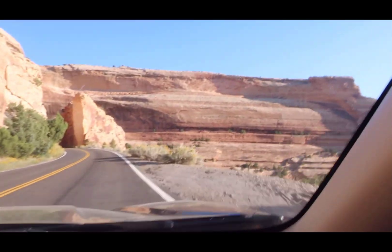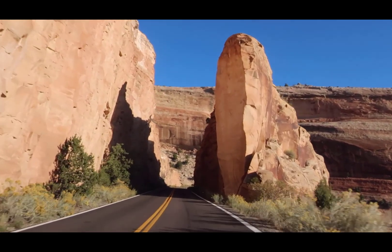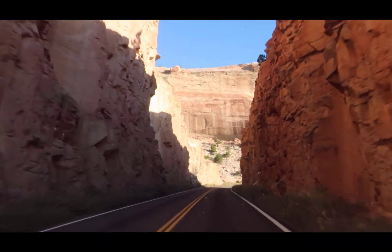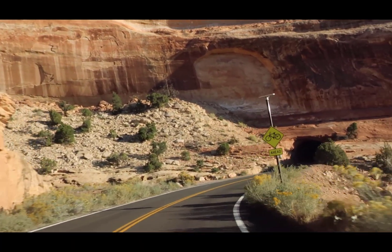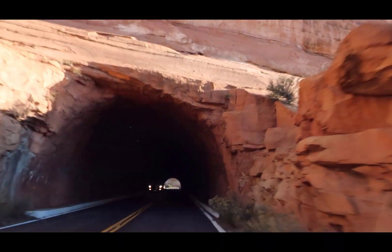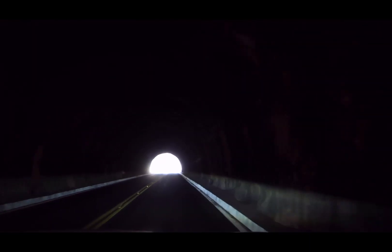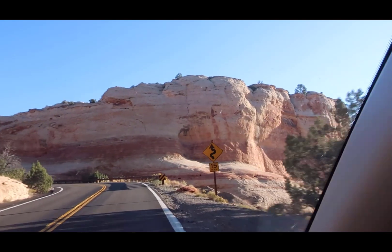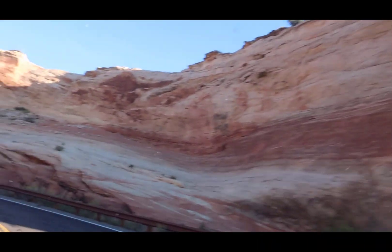Oh, look at this — cutting the rocks. Pretty cool. There is a tunnel — it's just not the one we saw. This is the smallest tunnel we've been in on this entire trip. I'm just glad there's no big horn sheep sitting in it. Look at this — every one of those color changes is a different water level, one time or another.